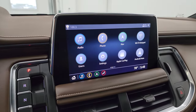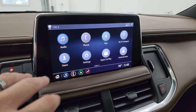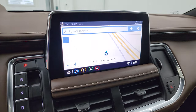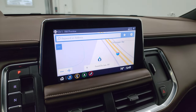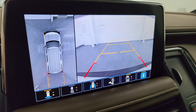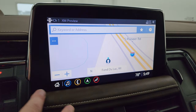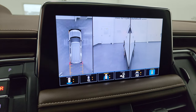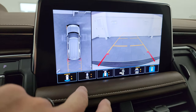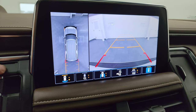Over here is your infotainment system — I think they said this is 12.3 inches. You get AM, FM, and SiriusXM radio capabilities. This one has the factory navigation system — you can see Highway 41 right there, working nicely. This is also where your backup camera and 360 cam come into play — the backup camera is crystal clear. You can even see down the sides of your vehicle, so if you're towing a boat or camper and backing it up, you can zoom in on your receiver hitch to get hooked up the first time, every time.